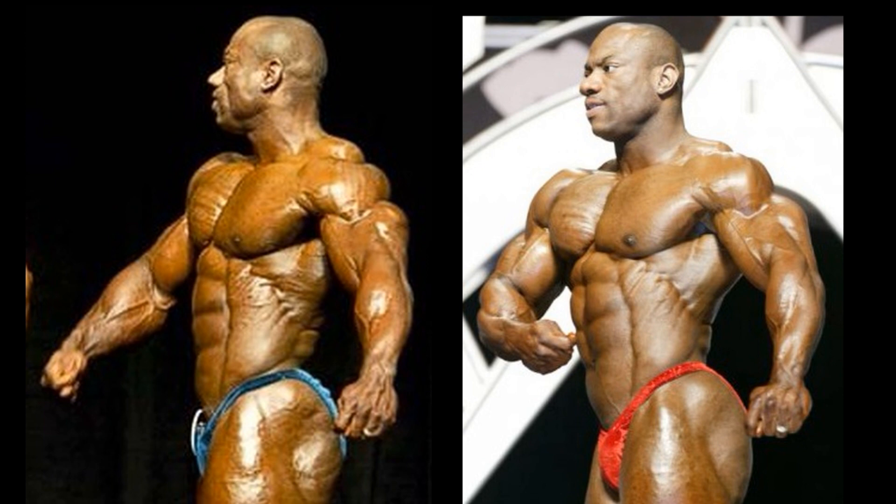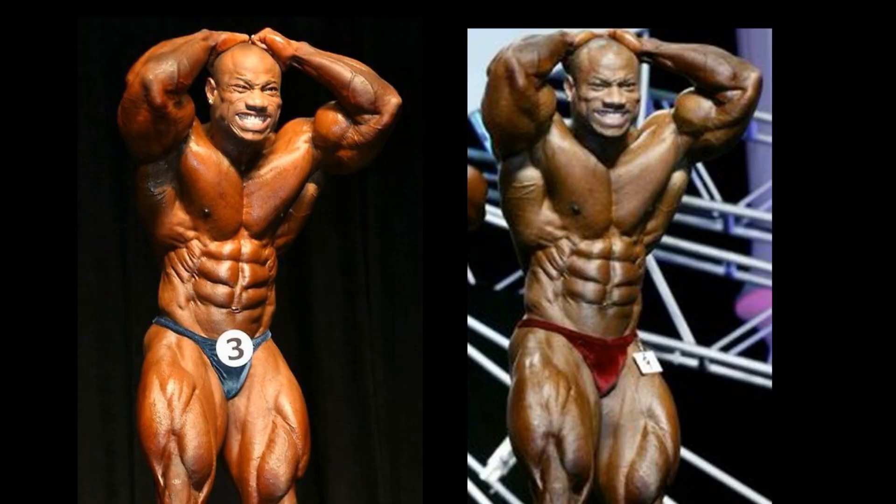2003 is getting a little edge here, but this contest is far from over. 2004 does look a little bit more muscular, but I think the dryness of 2003 gets the Duke. Let's have a look at the next pose. Wow — this is two of the best Dexter Jacksons for sure.